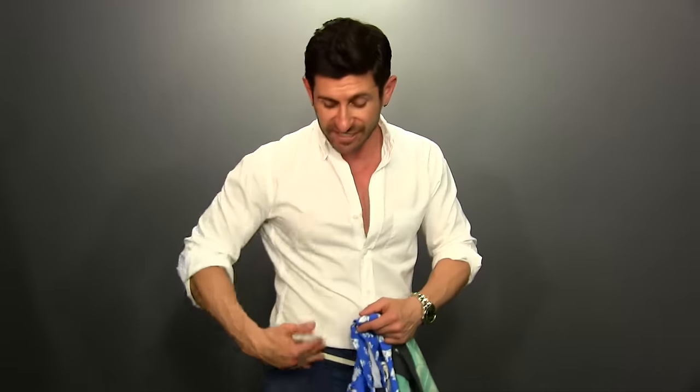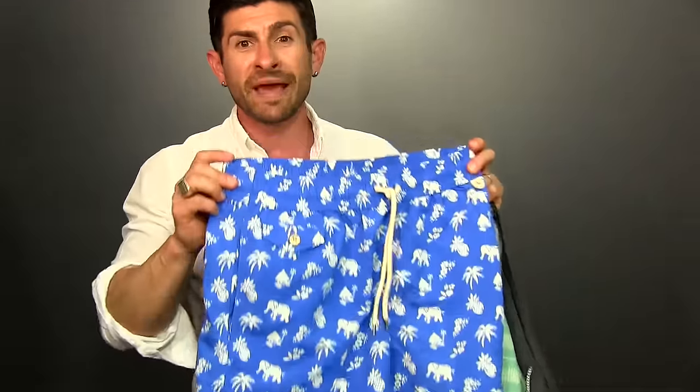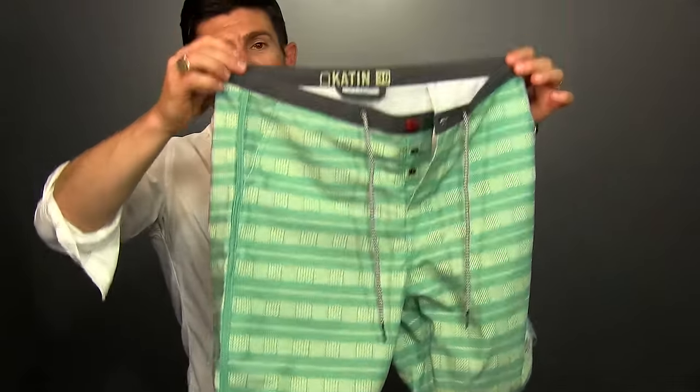Summer essential number six is a great bathing suit. In terms of what type to look for, avoid anything crazy big, baggy, and long — go with something around seven to eight inches that sits just above the knee. Ralph Lauren has a great selection; Macy's is where I got these. I also picked up these sweet ones over at PacSun.